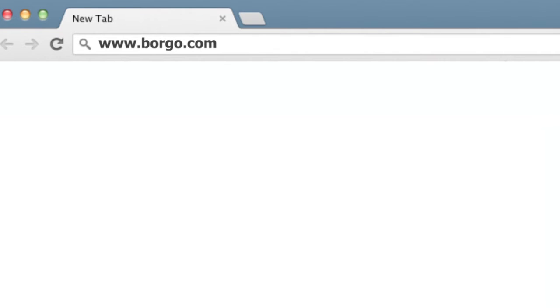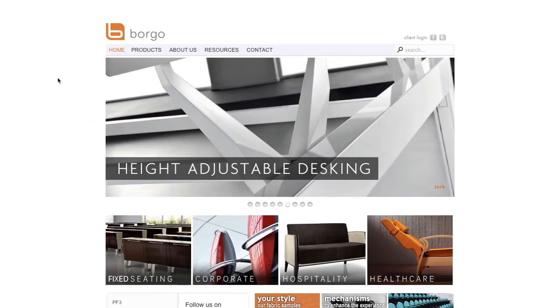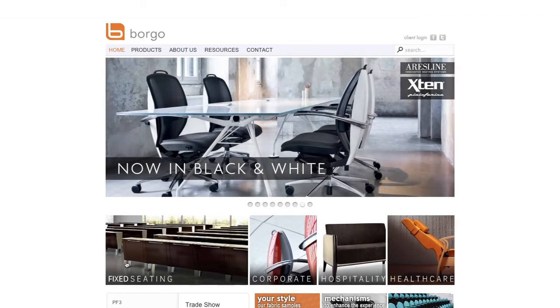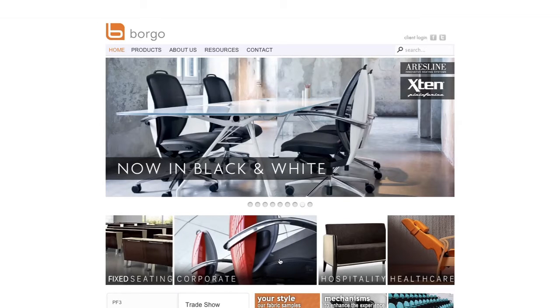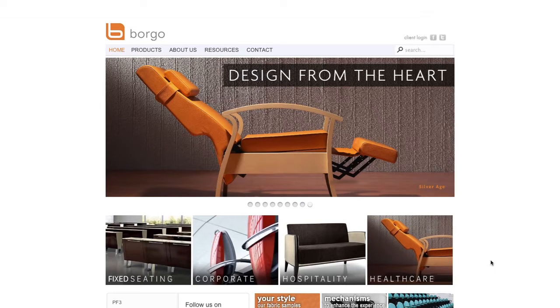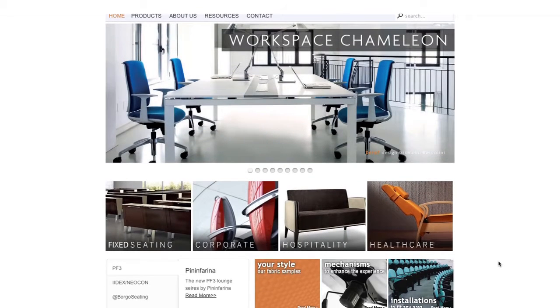To begin, log on to www.borgo.com. Here, you will be taken to the homepage of the dynamic new Borgo website. In the middle of the website, you will see the four pillar tabs, where you can access all of the Borgo product lines. Below the pillar tabs, you will find fabric options to customize your seating and also our portfolio tab.